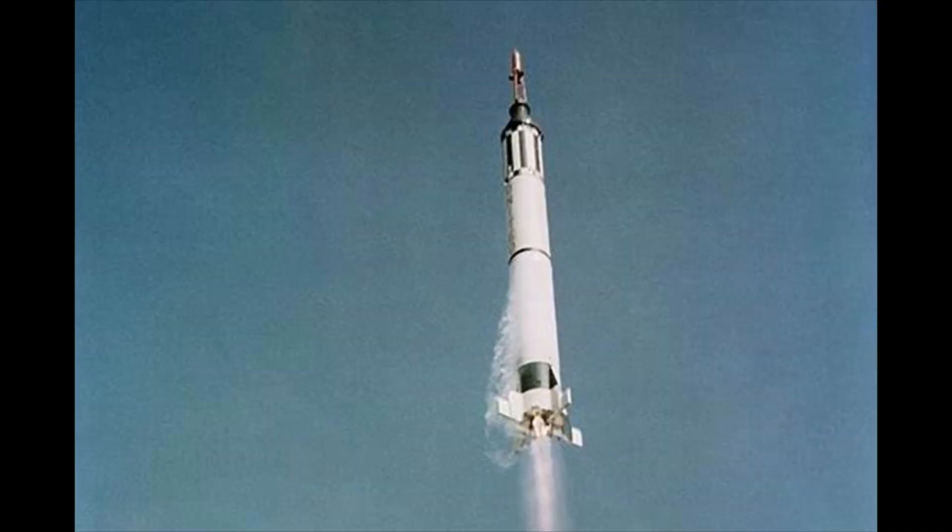Do you have what it takes to ride the Redstone? Before Falcon 9, before the Space Shuttle, before the mighty Saturn V, there was the Redstone Missile. It was new, unproven, designed to carry atomic bombs, and they were going to have someone ride on it for America's first trip into space. Now you get to see what that was like. Let me explain.